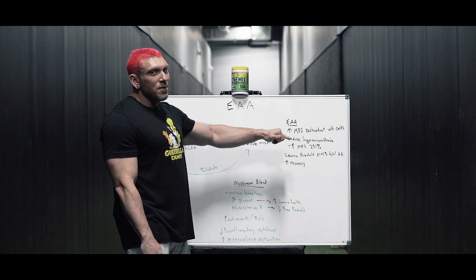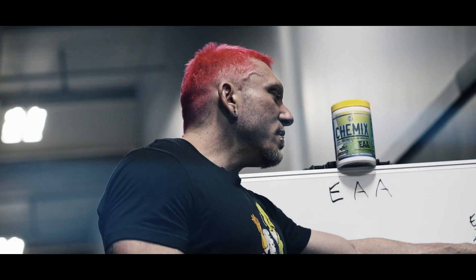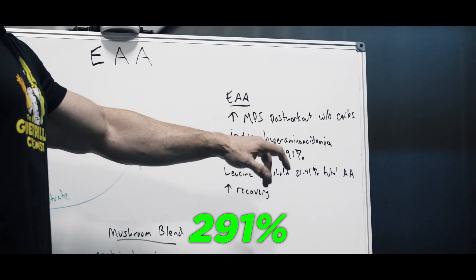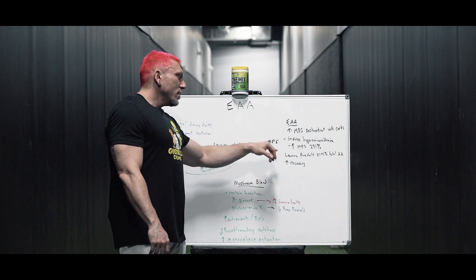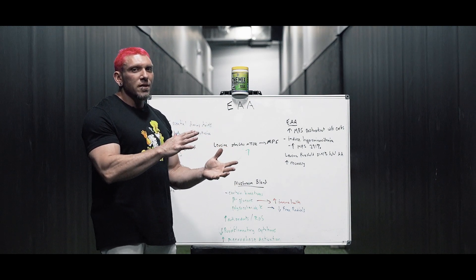EAAs induce your body into a state called hyperaminoacidemia, which means you have highly elevated levels of amino acids inside your body. When you're in this state, you can increase muscle protein synthesis by up to 291% — that's pretty high, and that's what you want. There's also something called the leucine threshold.